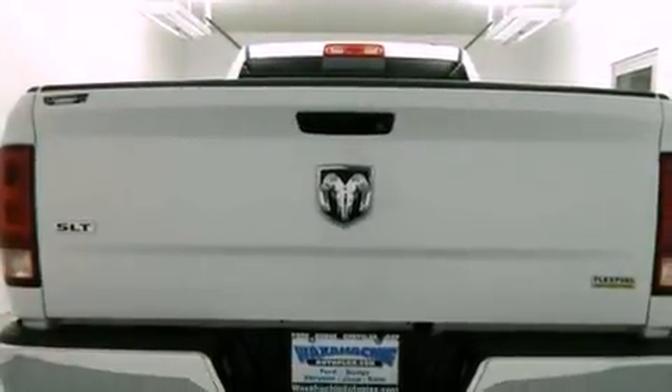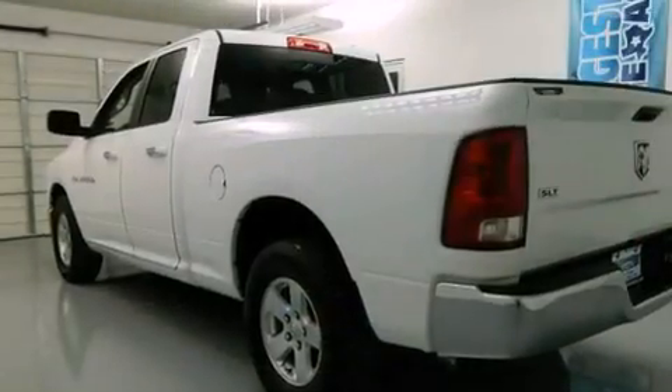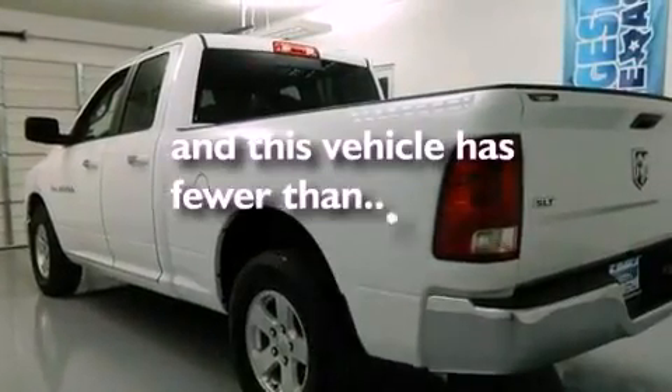Front seat belt height adjusters, rear seat childproof door locks, and this vehicle has less than 25,000 miles.